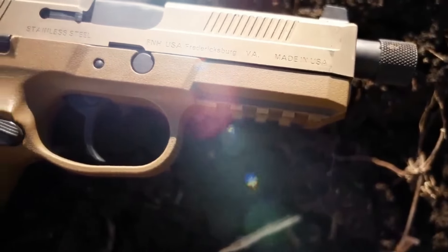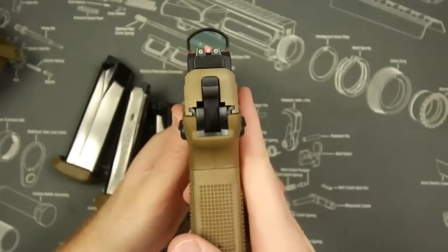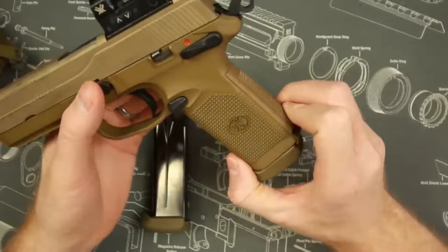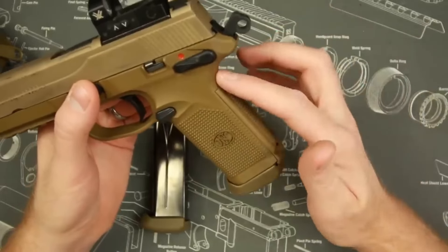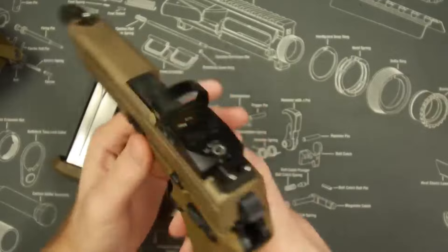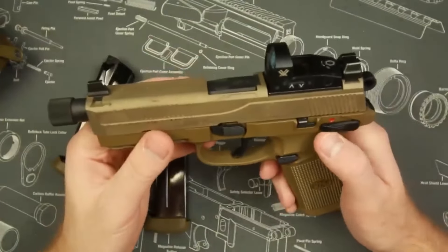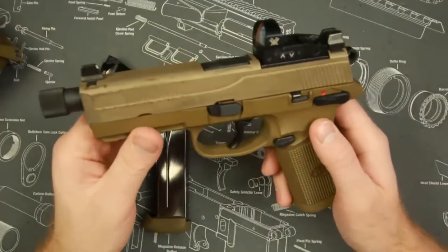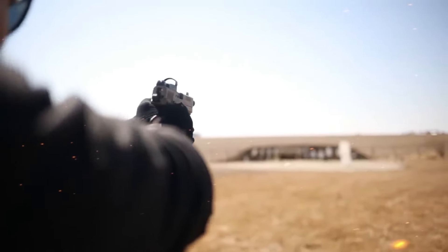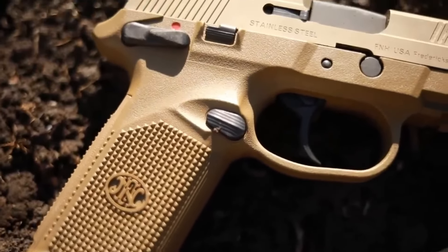However, there are a few things to consider before buying an FN FNX-45 Tactical. The pistol is quite large and heavy, making it cumbersome for concealed carry. Its robust design can also be a challenge for shooters with smaller hands. Additionally, while the polymer frame reduces weight, some users have reported issues with the grip texture, finding it too aggressive for extended shooting sessions. If you're looking for a tactical, optics-ready pistol with high capacity, the FNX-45 Tactical is hard to beat, but if you prioritize comfort and ease of carry, this might not be the right choice.